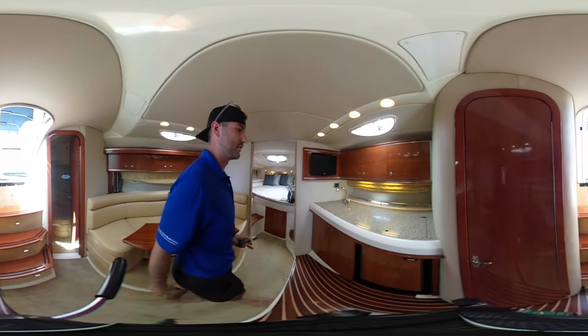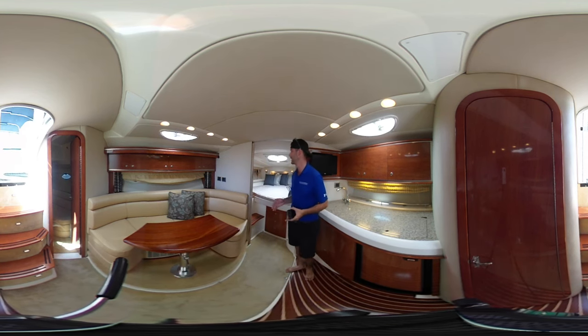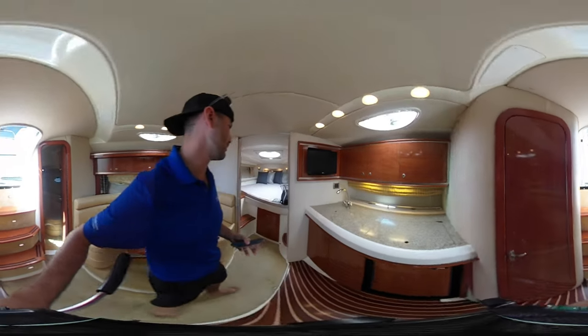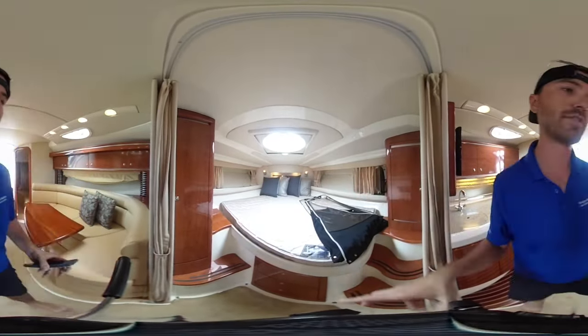Really nice spacious layout on this boat. For a 350, you actually get two defined cabins. The forward V-berth cabin gives you a double berth with privacy curtains. You've also got a TV and some screens for shade.